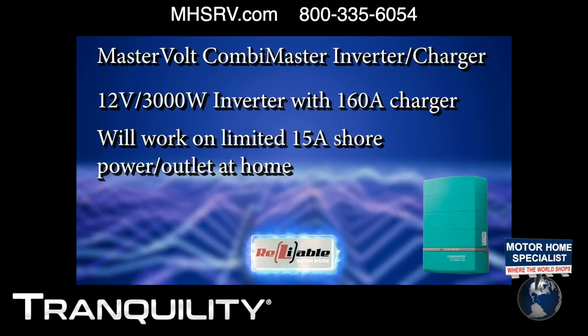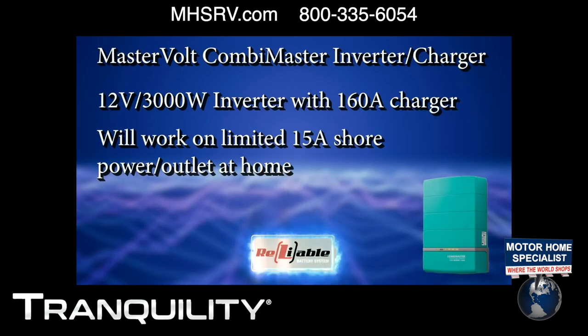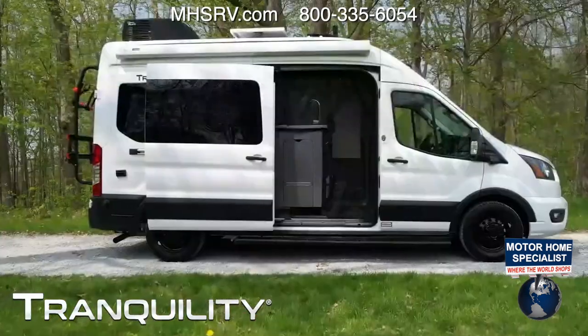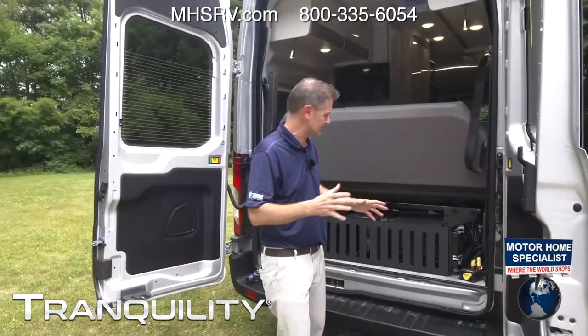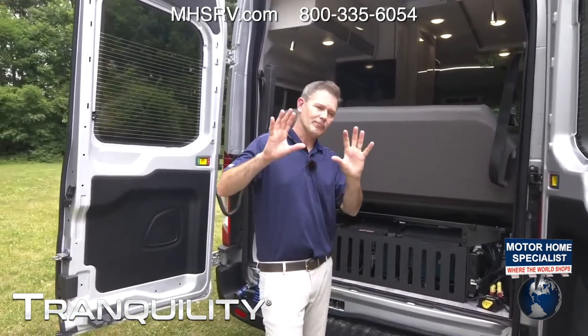Right over here is our battery — it's a 400 amp-hour battery, 500 amps of continuous power. You also have your inverter: a 3,000-watt pure sine inverter, a 160-amp charger, and this will work on 15-amp shore power, meaning you can plug this into an outlet at home when you're storing it to keep the juice flowing. Let's talk about life cycles: a lot of people ask about lithium — how long are you going to get out of this? How about 3,500 cycles.